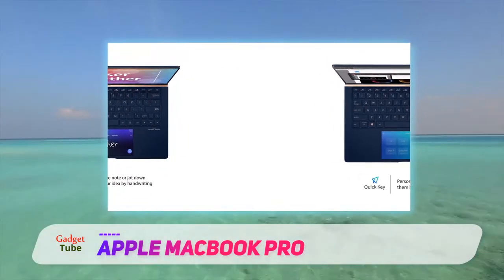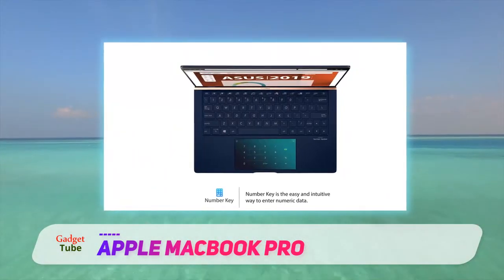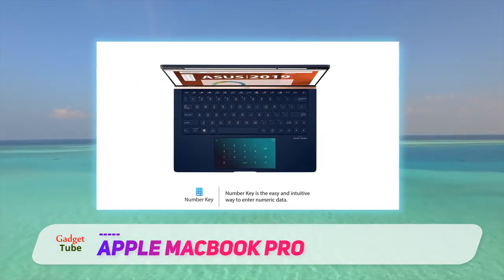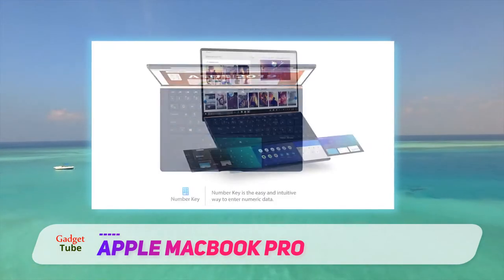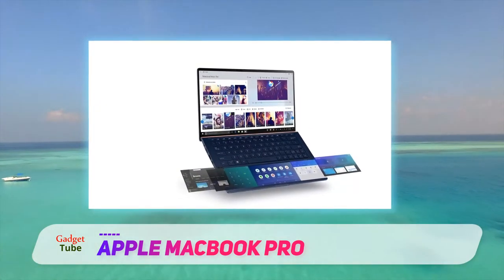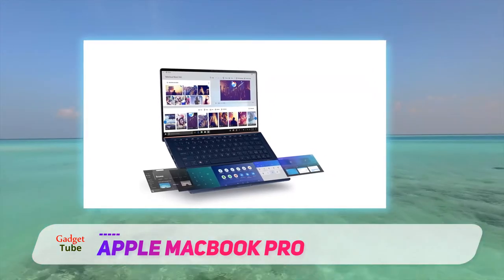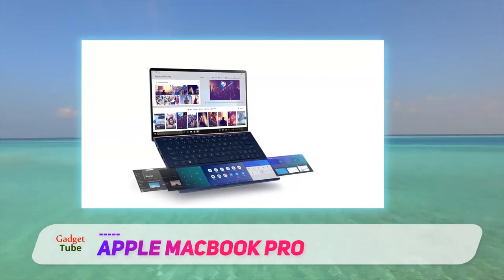Both models come with the same M1 chip with an 8-core CPU and 8-core GPU, and storage can be configured up to 2TB. For comparison, the MacBook Pro launched earlier this year for $1,299 / £1,299 / AU$1,999, so we're not seeing a price cut on the MacBook Pro.